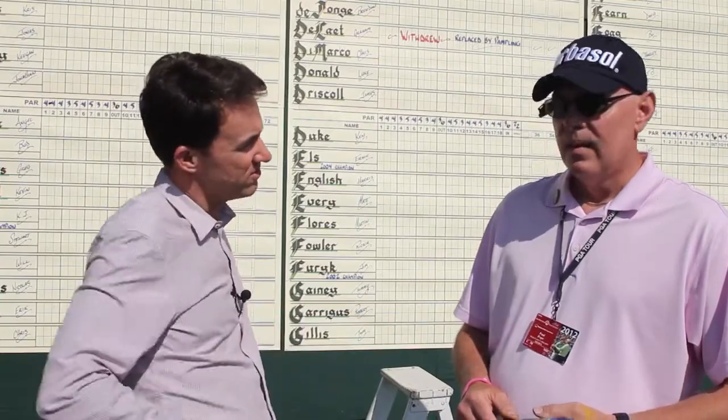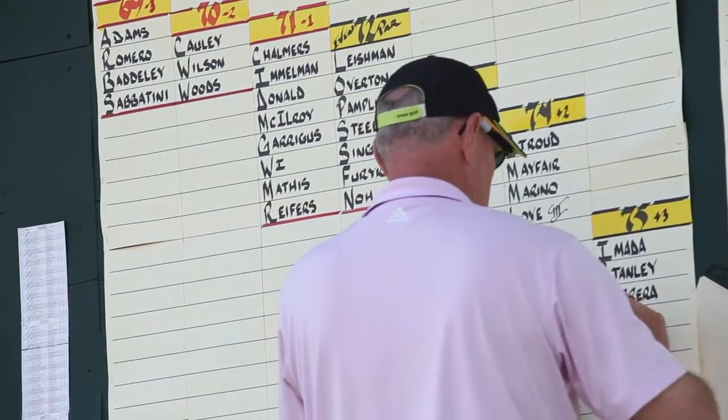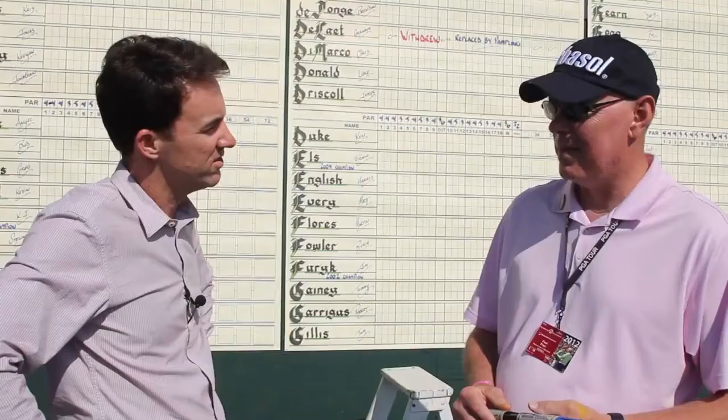How many years have you been doing this? Here at the Memorial, I think five or six. And this is kind of a dying breed on the tour, these old-style scoreboards — is that right? Yes, it is.